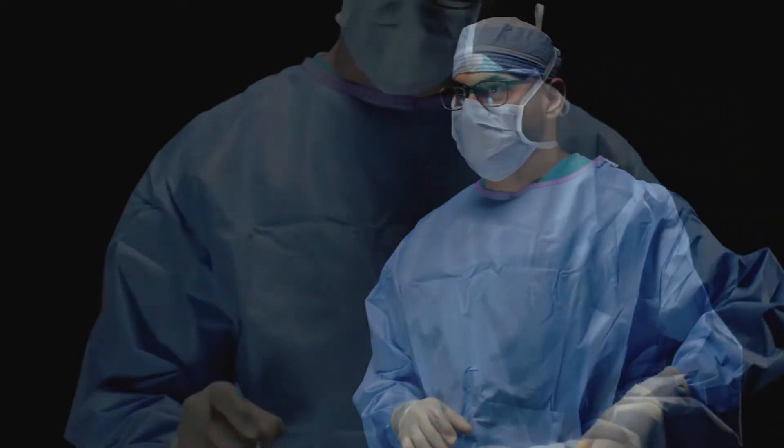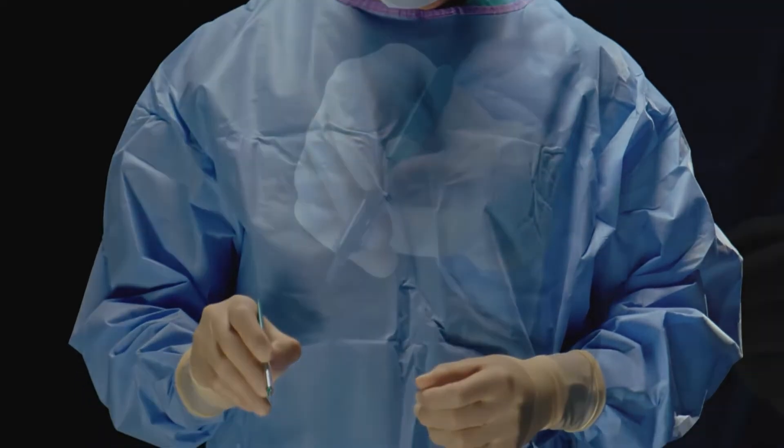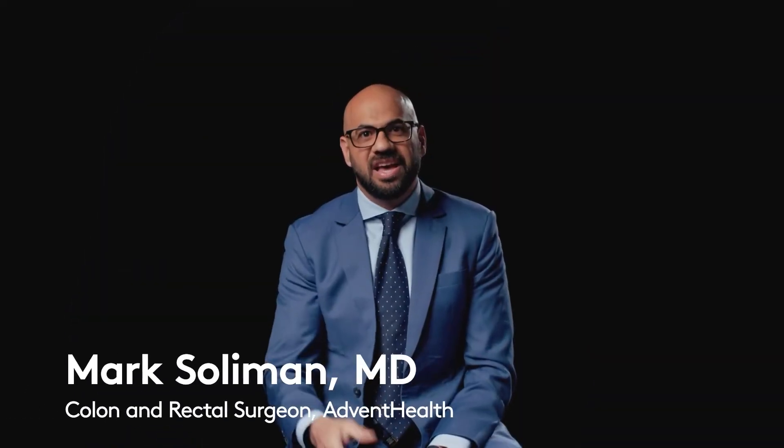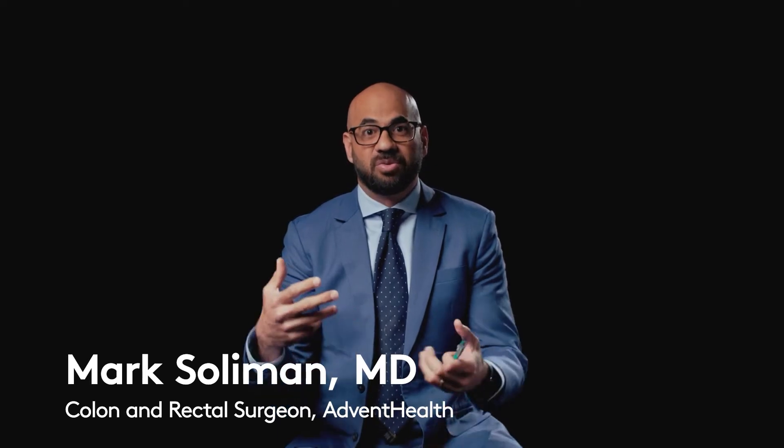So when I do open surgery, a lot of the instruments that I use are something like this — like a scalpel. But when I do robotics, the difference is I'm able to have the robotic arms become an extension of me.